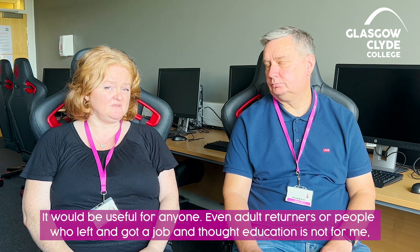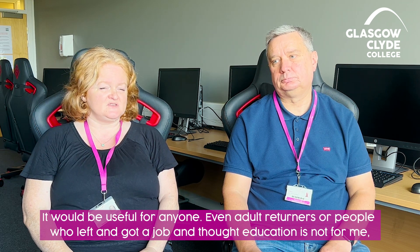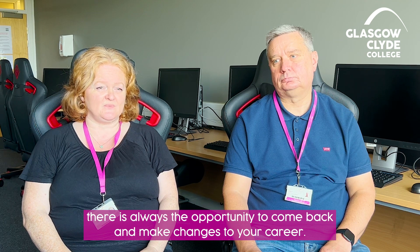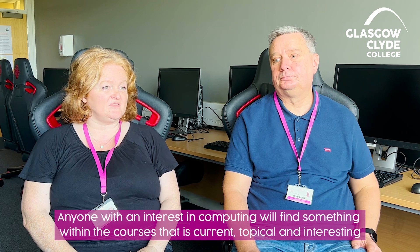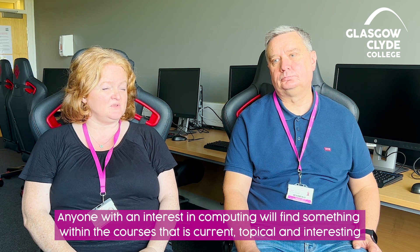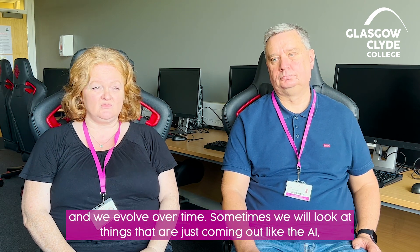It would be useful for anyone, even adult returners or people who left and got a job and thought education is not for me. There's always the opportunity to come back and make changes to your career. Anyone with an interest in computing will find something within the courses that is current, topical, and interesting, and we evolve over time.